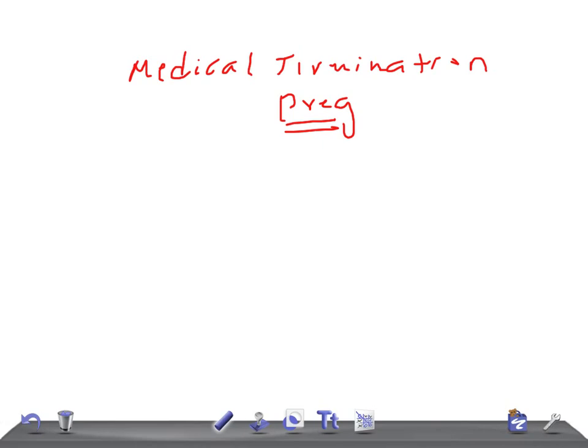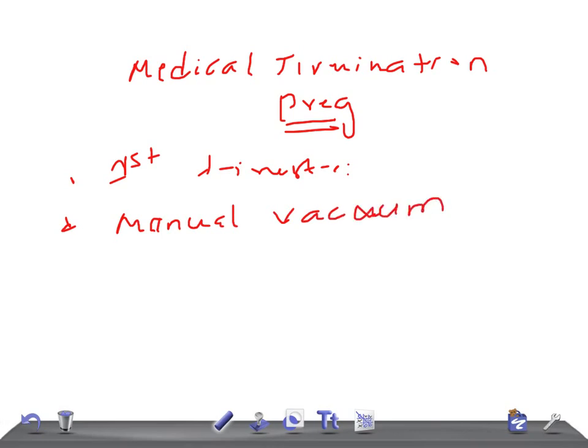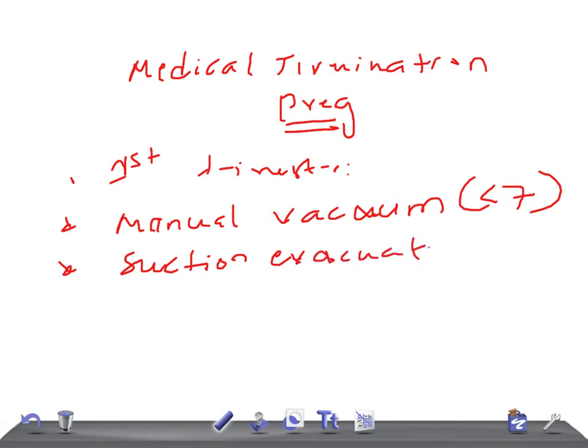Let's start the discussion. What are the medical methods of termination of pregnancy in the first trimester? The first trimester is up to 12 weeks. First, manual vacuum aspiration can be done up to seven weeks of gestation. Then suction and evacuation, followed by dilatation and evacuation.